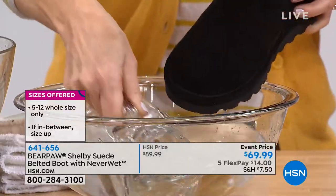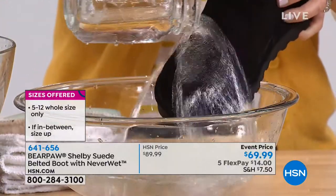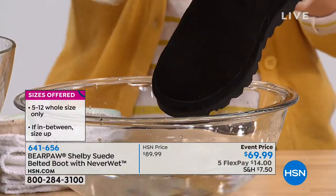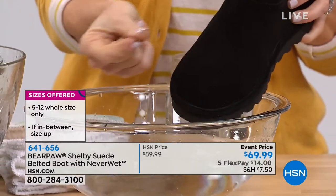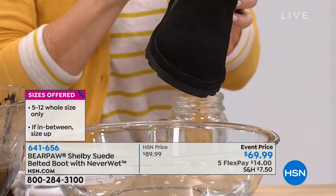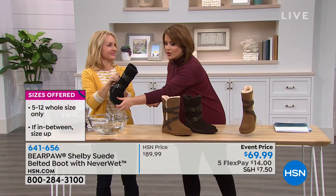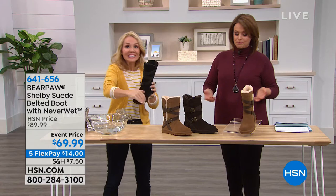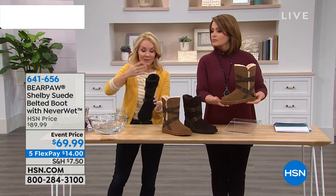It's item 641-656. Whole sizes only, five through 12 — if you're in between, size up. These are meant to be out enjoying winter, rain, and all that stuff, because they're already treated with NeverWet for you. I was just pouring water all over them — completely dry.